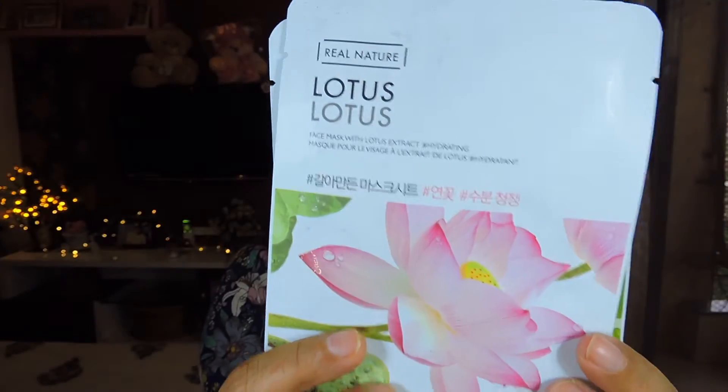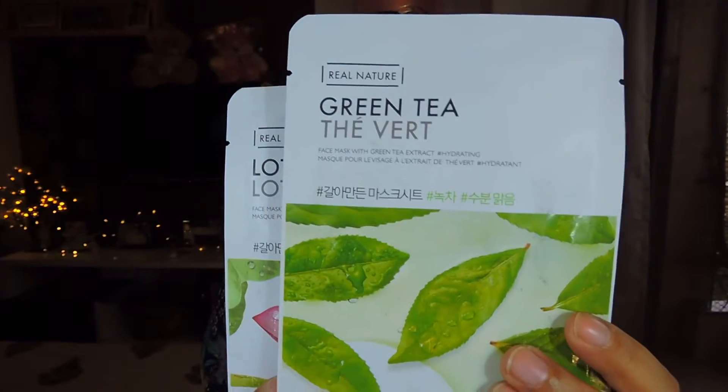The last things I picked up from The Face Shop are their famous sheet masks — these are 100 rupees each with no discount. I got the lotus one and the green tea one. I noticed the size of these face masks is quite small — smaller than the other face mask sizes they carry.